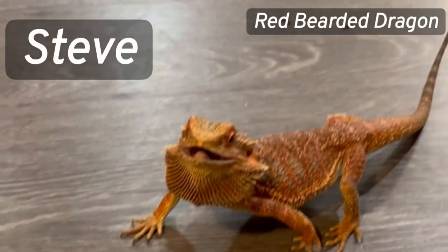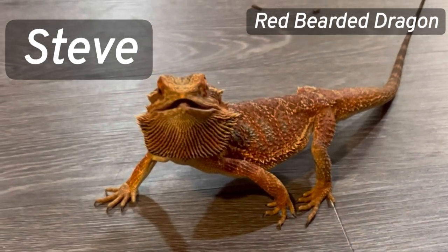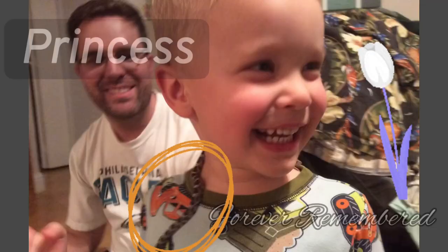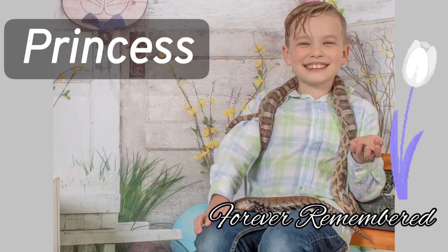I like Steve because he has such a cool personality. Princess was small as a baby but got really big as an adult.